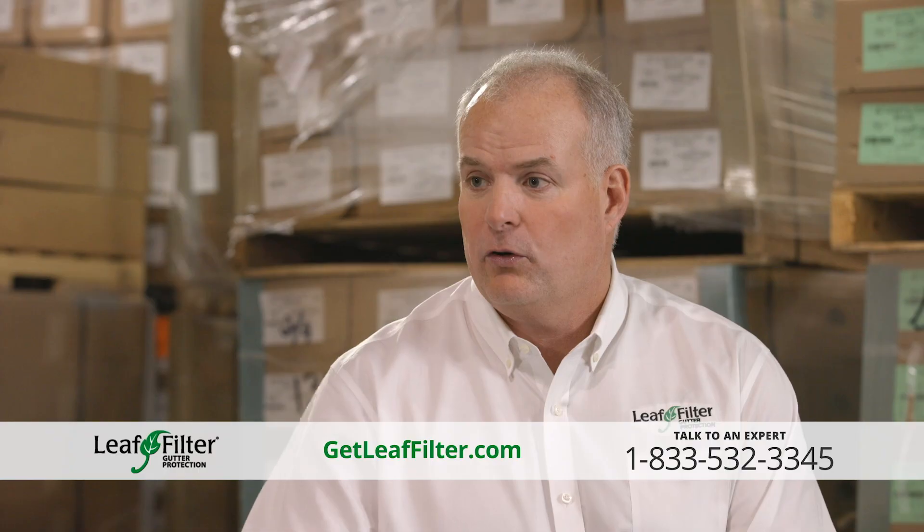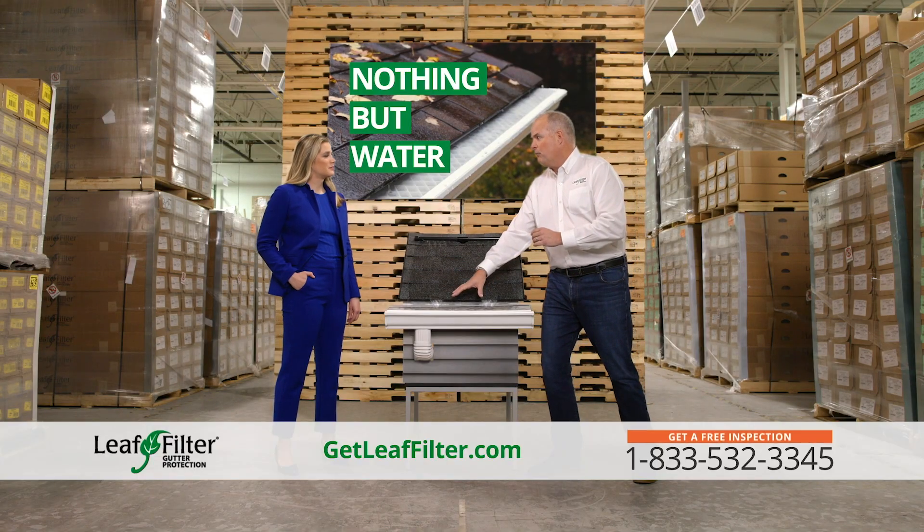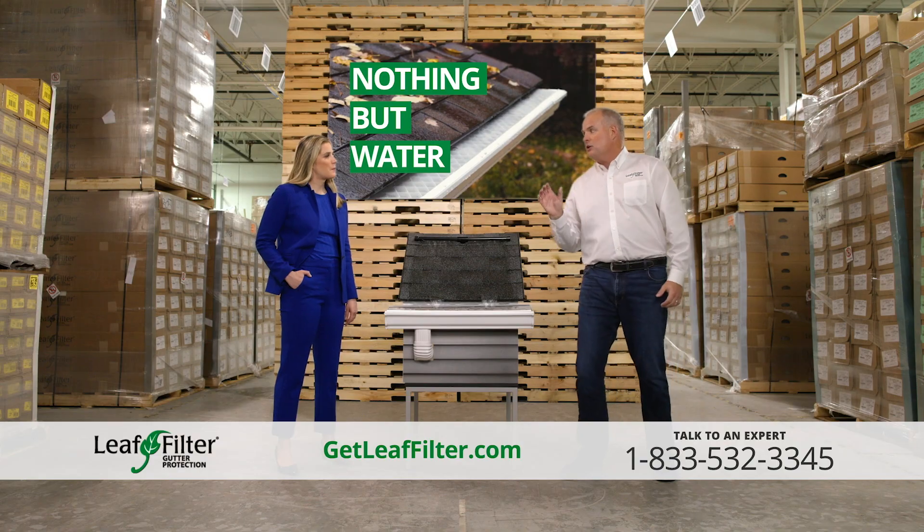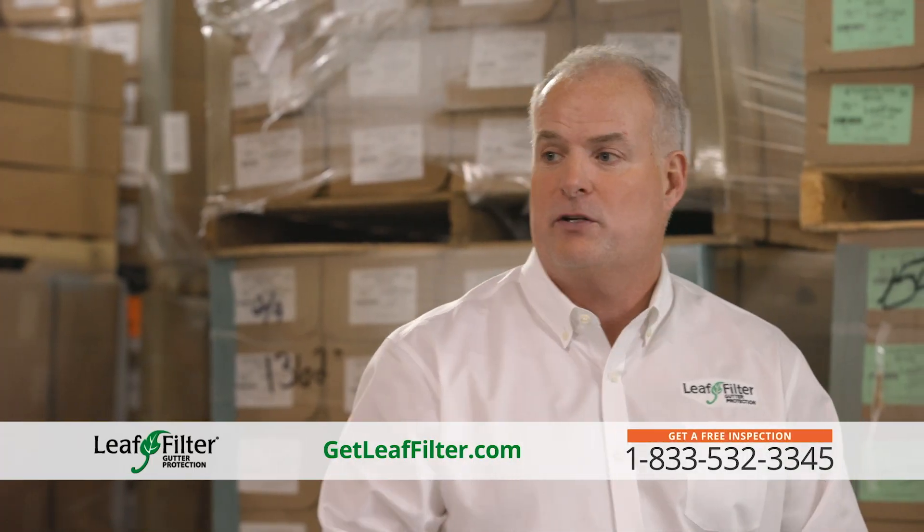No debris, no shingle grit — nothing's going to go in your gutter except for water. We're going to push that water down to our downspout, and that downspout is going to push all the water away from the foundation.